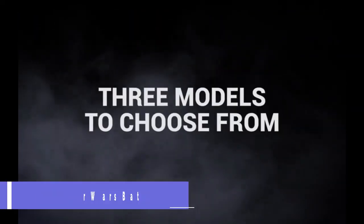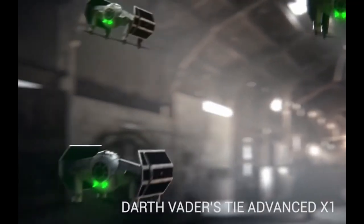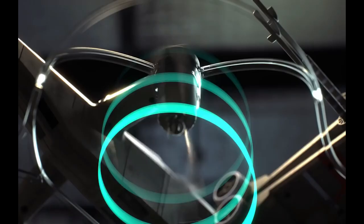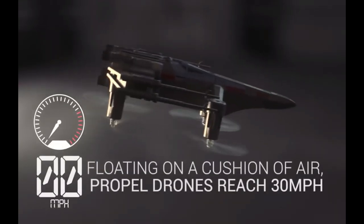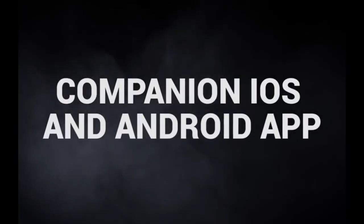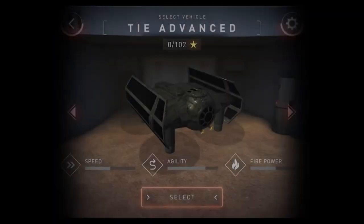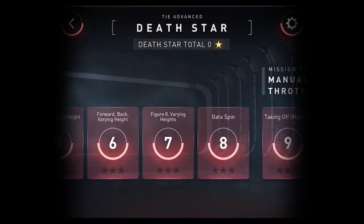Propel Star Wars Battle Drones. Fans of Star Wars will love Propel's Star Wars Battle Drones, which include a 74Z Speeder Bike, T65 X-Wing Fighter, and TIE Advanced X1. The toy drones have two modes: Beginner, which gives a fixed stable altitude for users to focus on flying, and Advanced, which gives total control for tricks and flips.